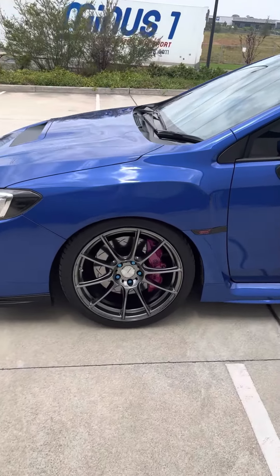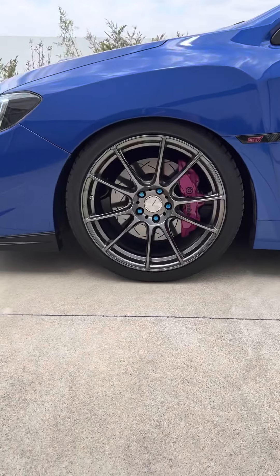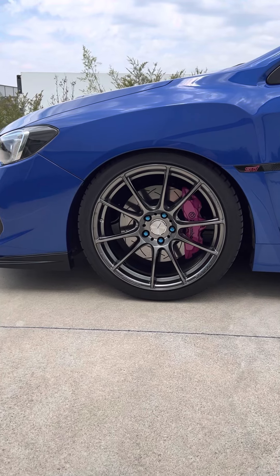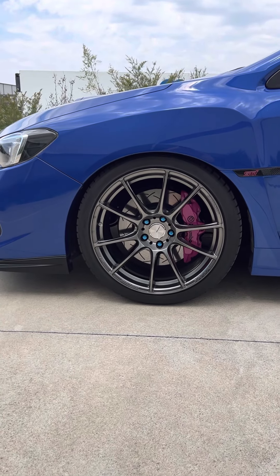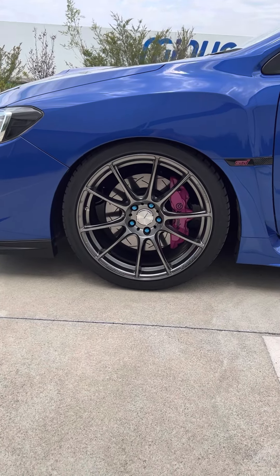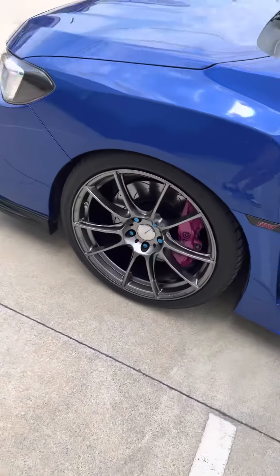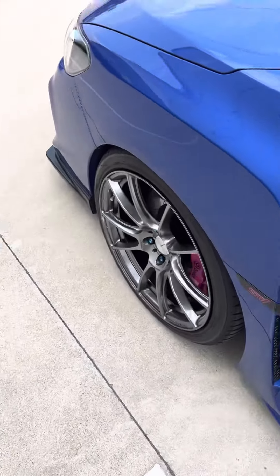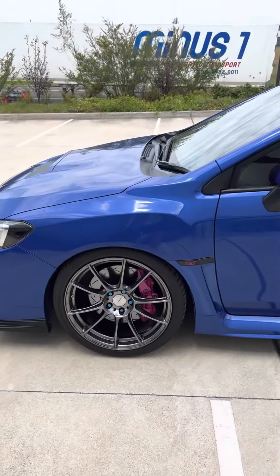So, commonly asked what the wheels are — SA25R in platinum silver black, I think it's called, the 19x9.5 plus 38 offset. As you can see, a nice fit for the VA chassis.